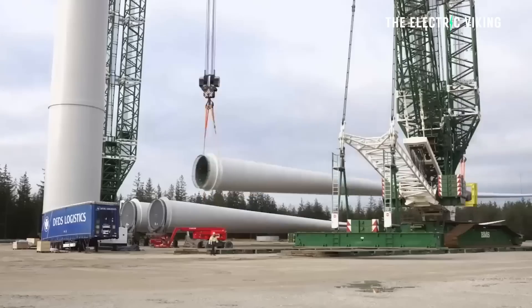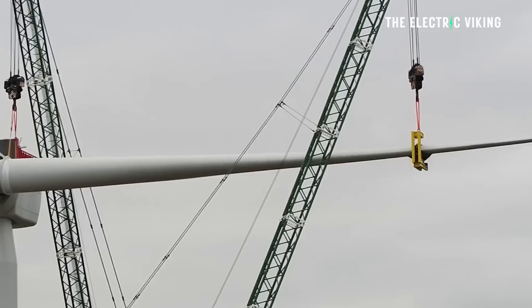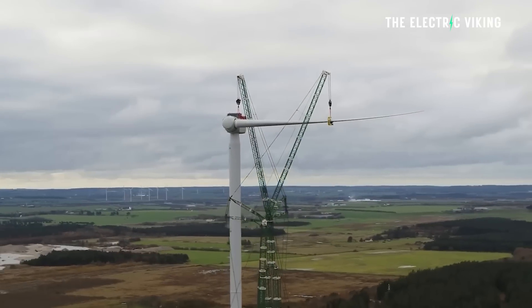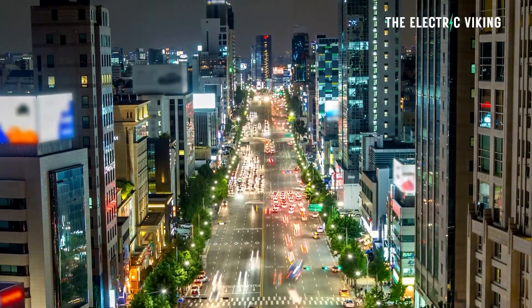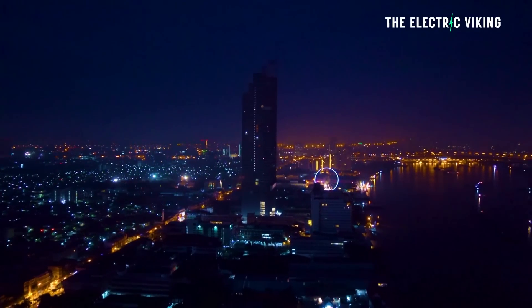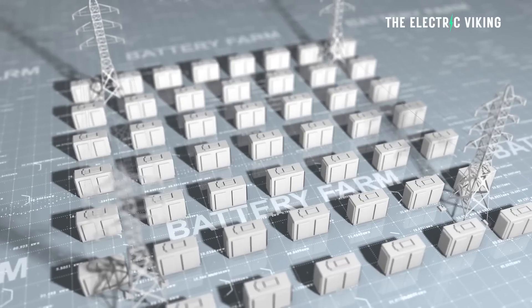The largest wind turbine in the world has just been put together and built, and they discovered that it can actually power a staggering number of homes. Just one wind turbine powers more than 100,000 houses. These numbers are staggering, and it shows you that even cities with millions of people could easily run on renewable energy with only a small number of wind turbines backed up by batteries.